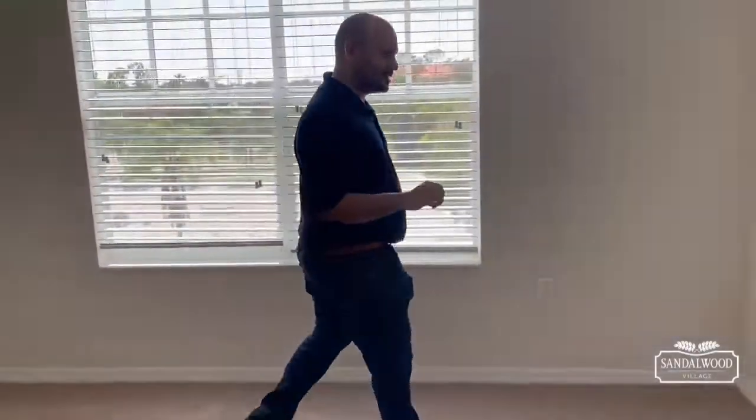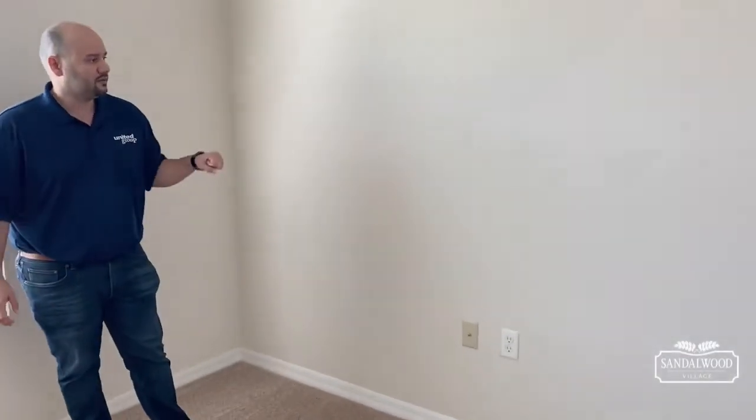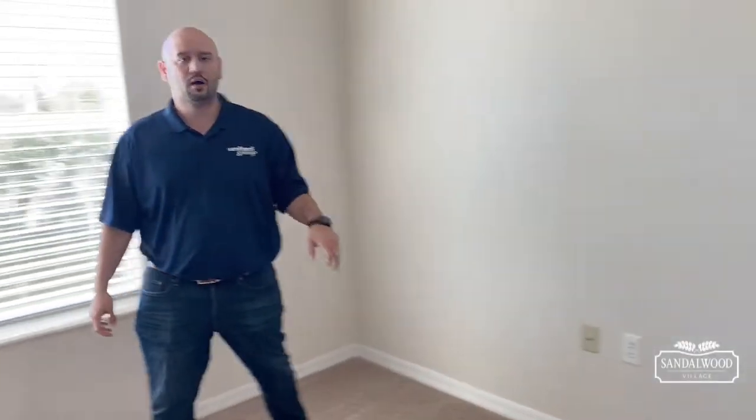On this side we have this long wall, so you can put your long dresser and put your TV right there — you can see you have your cable outlet right there for you.